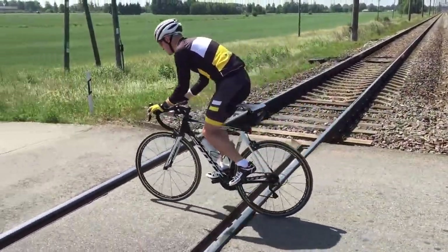In this video I will show how to ride across railroad tracks safely, and I will show some common mistakes to avoid. Mostly there are two types of railroad crossings: when tracks are perpendicular, or when the tracks are at an angle.